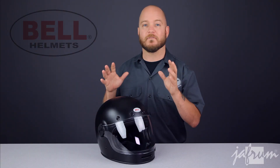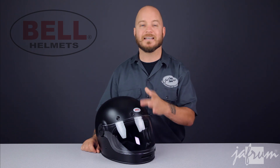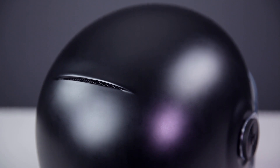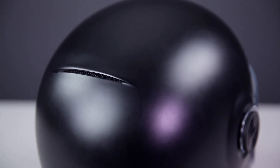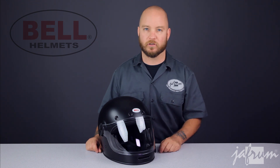Another standout feature on the Bell Bullet is the ventilation. Most helmets available in this vintage style are ventless, but the Bullet has an adjustable vent in the chin bar and 4 intakes on the forehead. There's even a little venturi spoiler on the rear of the helmet to extract the hot air. Other notable features include a highly absorbent micro suede liner with full grain leather details, and speaker pockets in the cheek pads.